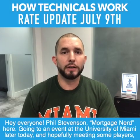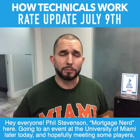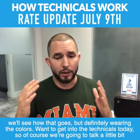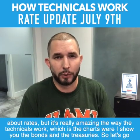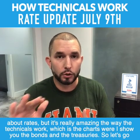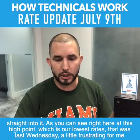Hey everyone, Phil Stevenson, Mortgage Nerd here. Going to an event at the University of Miami later today, hopefully meeting some players — we'll see how that goes. Definitely wearing the colors. I want to get into the technicals today, talking about rates and the charts where I show you the bonds and treasuries, so let's go straight into it.